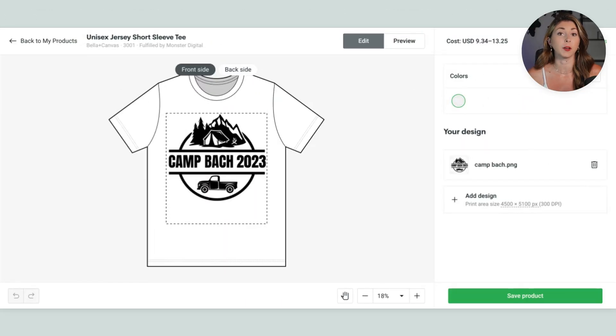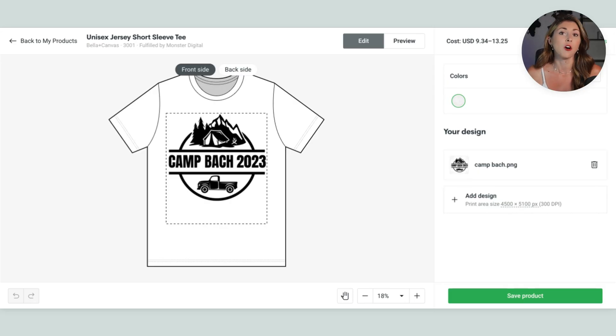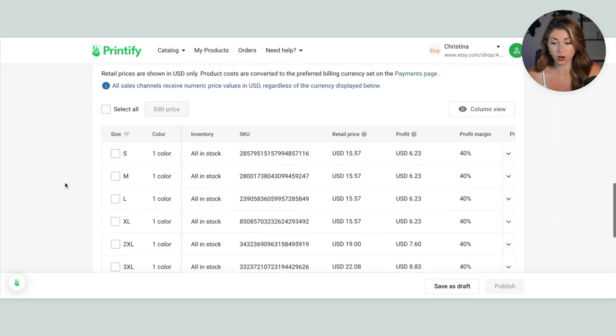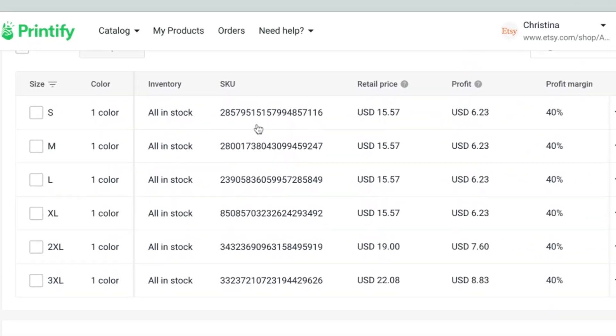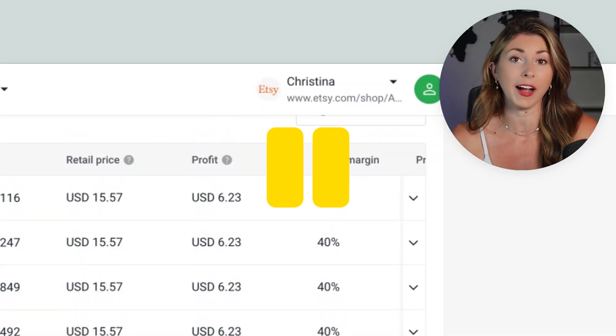We're going to start in Printify. We're going to create our product first with our static PNG file, so you upload the PNG to whatever product on Printify you want. I'm doing the Bella Canvas 3001 t-shirt, just in white for simplicity. Then you save the product. Once you're in there, scroll down to find your SKUs. We need to connect these SKUs with HelloCustom so it knows which products to print orders on. So we'll pause here, keep this tab open, and go back to HelloCustom.